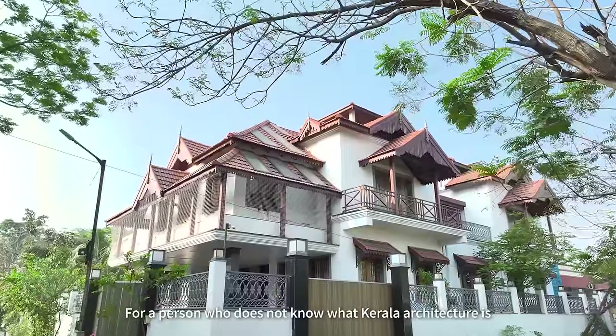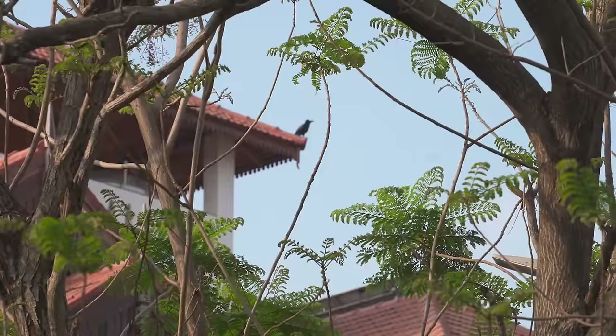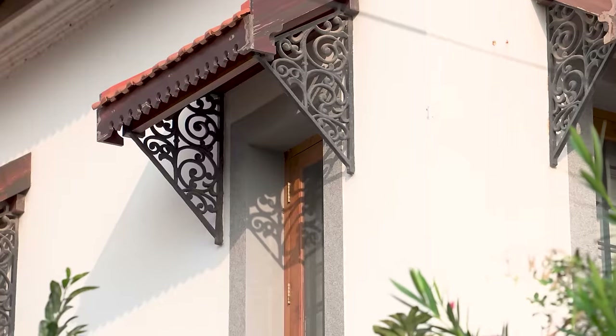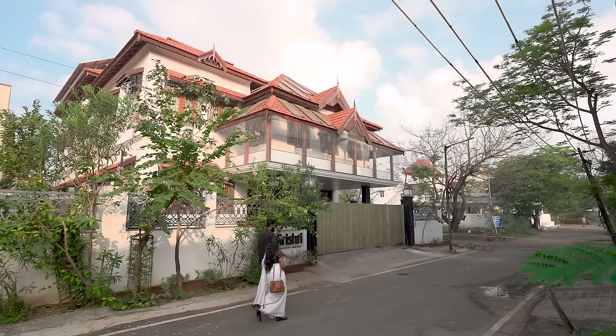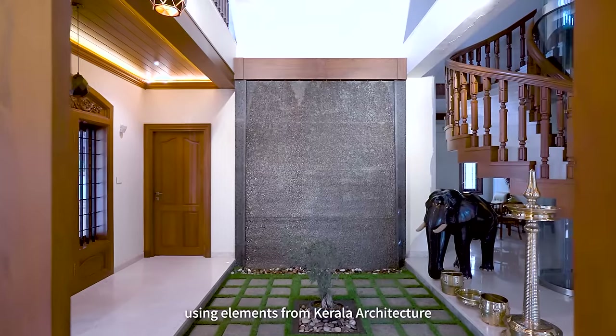For a person who doesn't know what Kerala architecture is, he will not see it as Kerala architecture. It's a very contemporary house using elements from Kerala architecture.